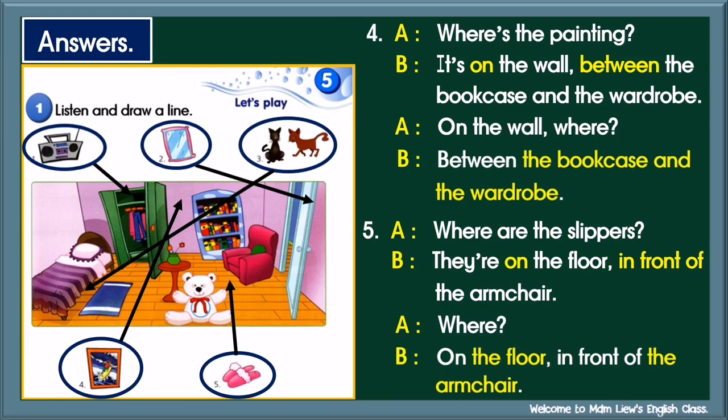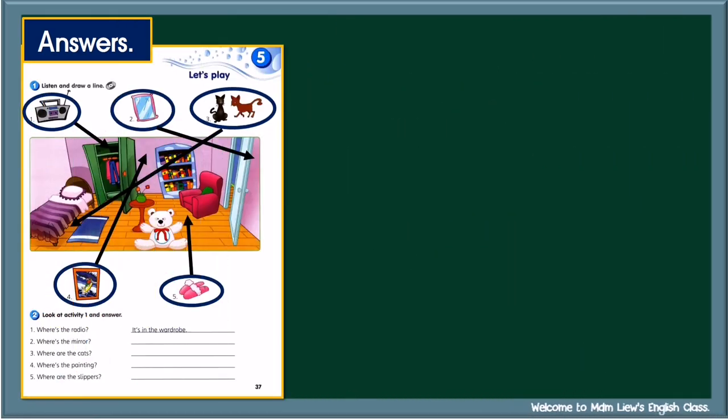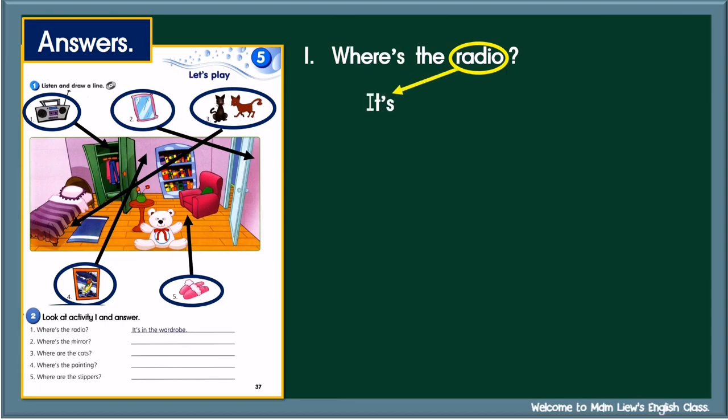Children, did you get all your answers correct? Well, if any of your answers is wrong, please correct it. Let's move on to activity two. Look at activity one and answer. First, let's look at the example. Where's the radio? To answer the question, first look at the noun — radio, singular noun. So begin your answer with 'It's', followed by preposition and noun. It's in the wardrobe.